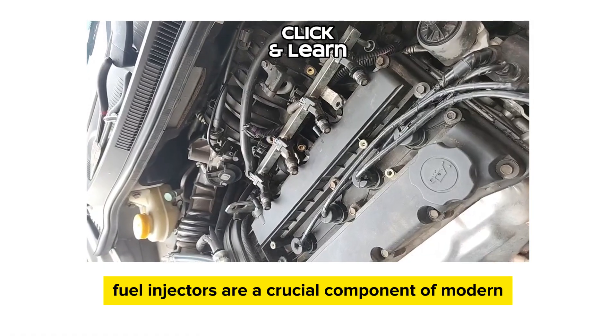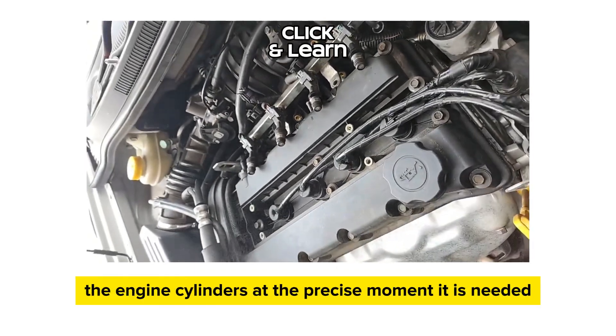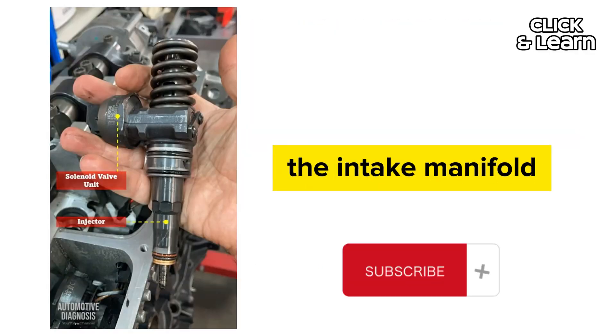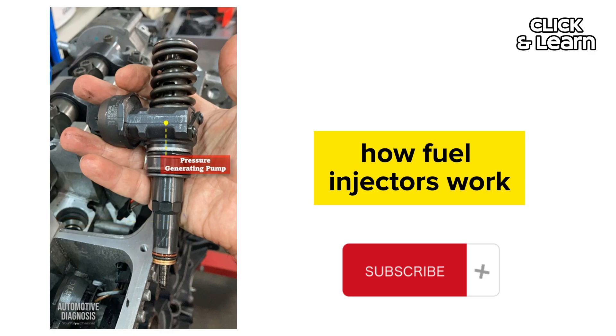Fuel injectors are a crucial component of modern internal combustion engines, responsible for delivering the right amount of fuel to the engine cylinders at the precise moment it is needed. They work by spraying a fine mist of fuel into the intake manifold or directly into the combustion chamber. Here's a simplified explanation of how fuel injectors work.